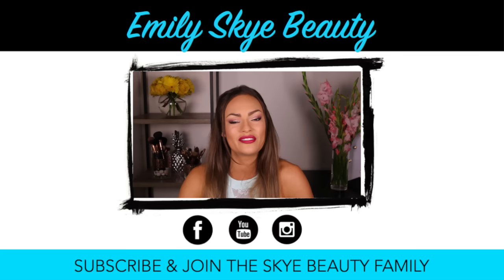Give me a thumbs up if you want to see more hauls and reviews, and don't forget to subscribe to see more of my beauty hauls and makeup tutorials.